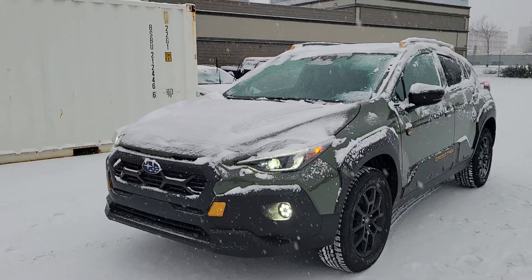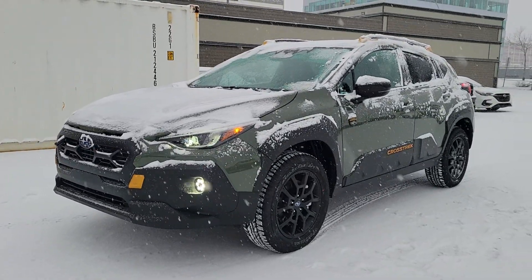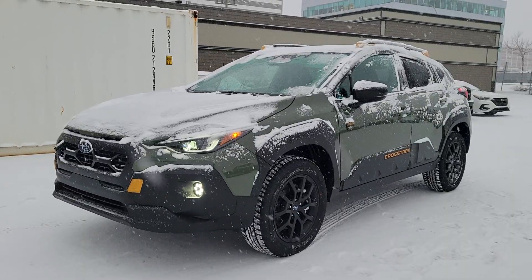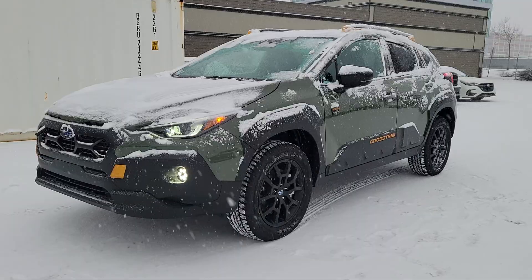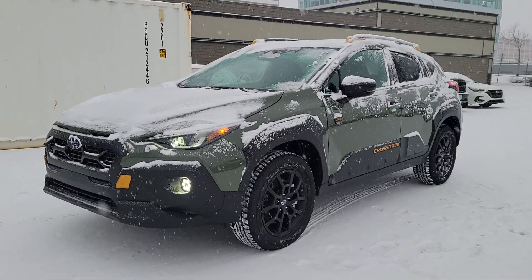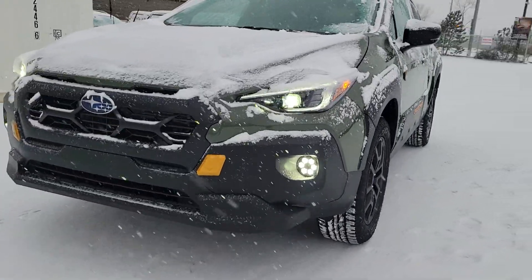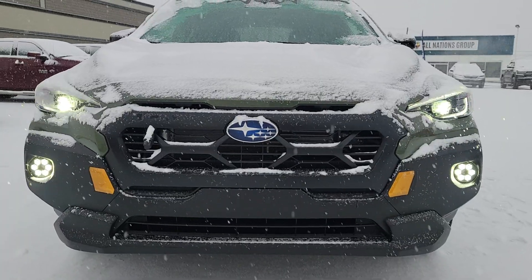The Crosstrek for 2024 did get a redesign and this is the latest model. The Wilderness is the most off-road oriented Crosstrek they make — 9.2 inches of ground clearance, 4.11 final drive ratio, increased departure and approach angles, and break-over angle. It's built for the person who goes off the beaten path. At the front you get an exclusive front bumper and front end on the Wilderness Crosstrek.